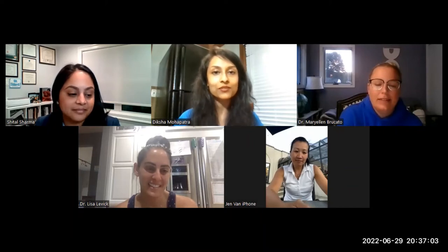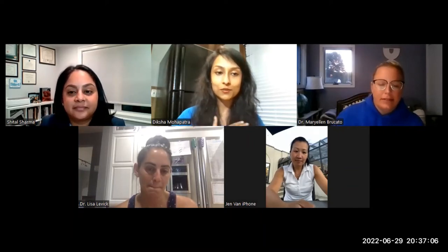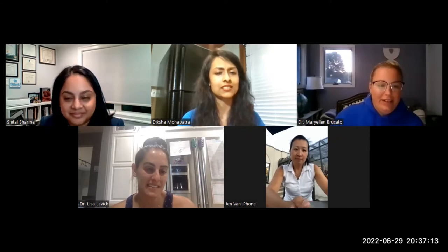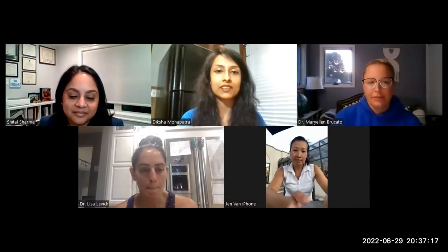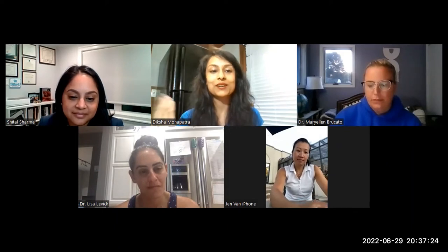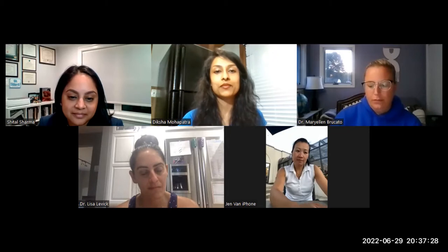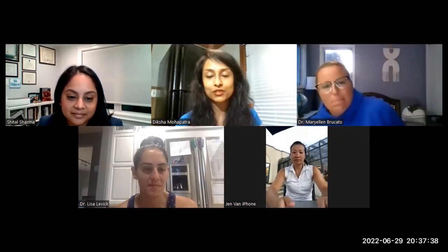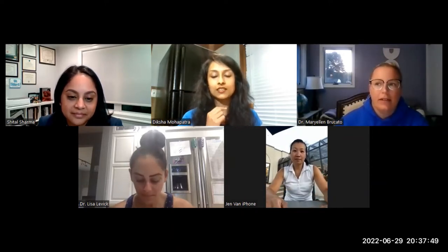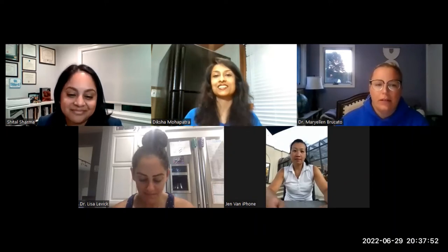I wanted to introduce Dr. Levick-Dawain, the founder of Boards Blast. She's an ACFAS education committee member. Then Dr. Rucado, who is the CMO, and Dr. Van, who is the CFO — they're both ACFAS practice management committee members. Dr. Sharma is the CTO; she's a residency site director at Surgicore Christ Hospital and assistant director at Hoboken.